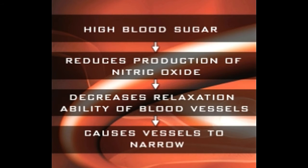Elevated glucose levels reduce the amount of nitric oxide in the vessels, which further leads to narrowing of the blood vessels. Prolonged presence of high sugar may even cause permanent damage to the vessels.